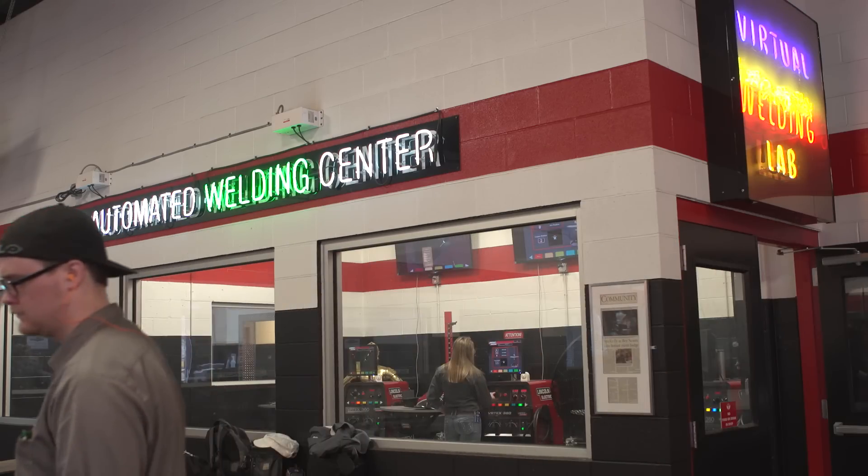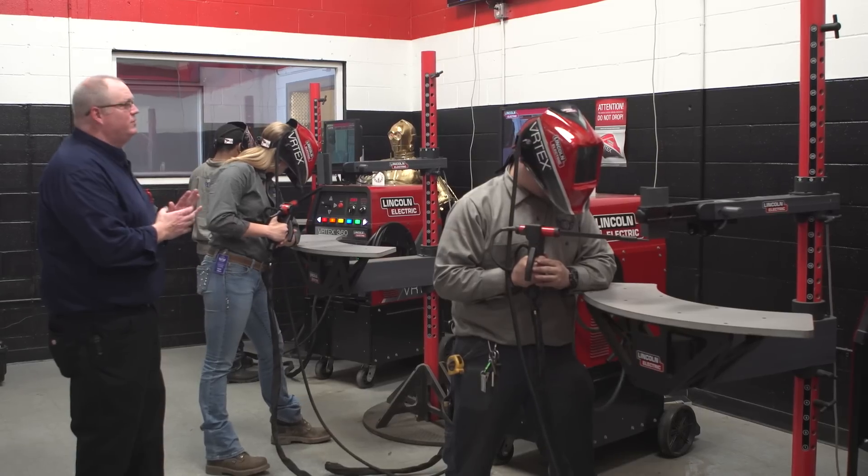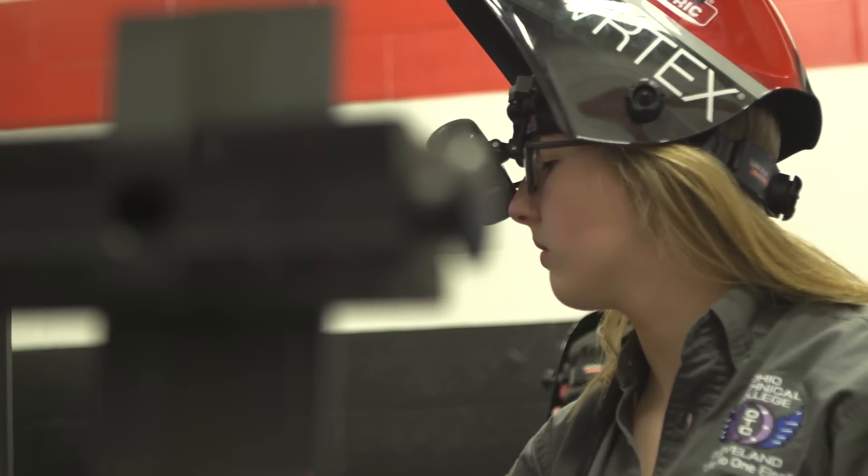Before students weld out in the shop they use the Vertex first. The Vertex machine really taught me how to weld. Mainly with the virtual welders — I like them a lot, just because when you're first starting they are a big help.